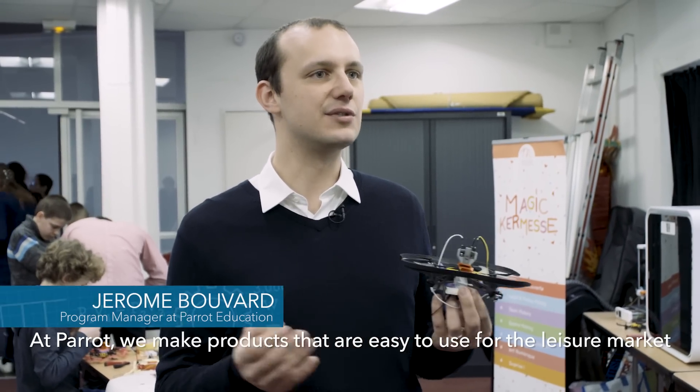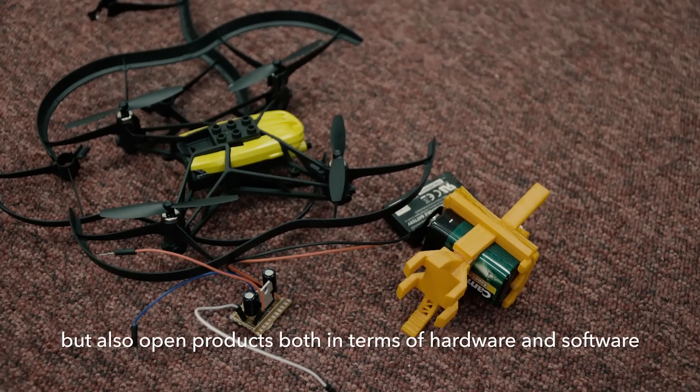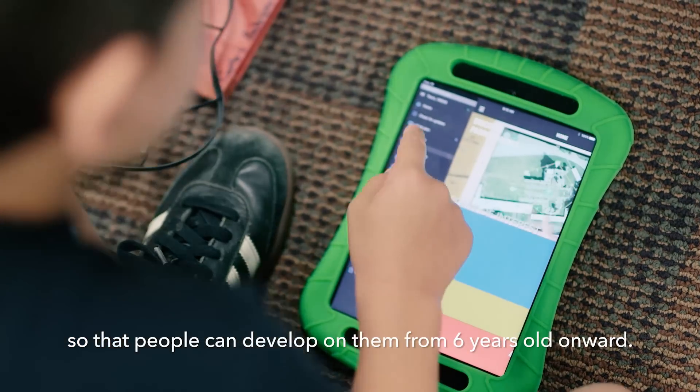We produce products that are easy to use and that we can find in commerce, but they are also open in terms of hardware and software so that people can use them. Children from 6 years, as soon as they know how to read, can use the application.